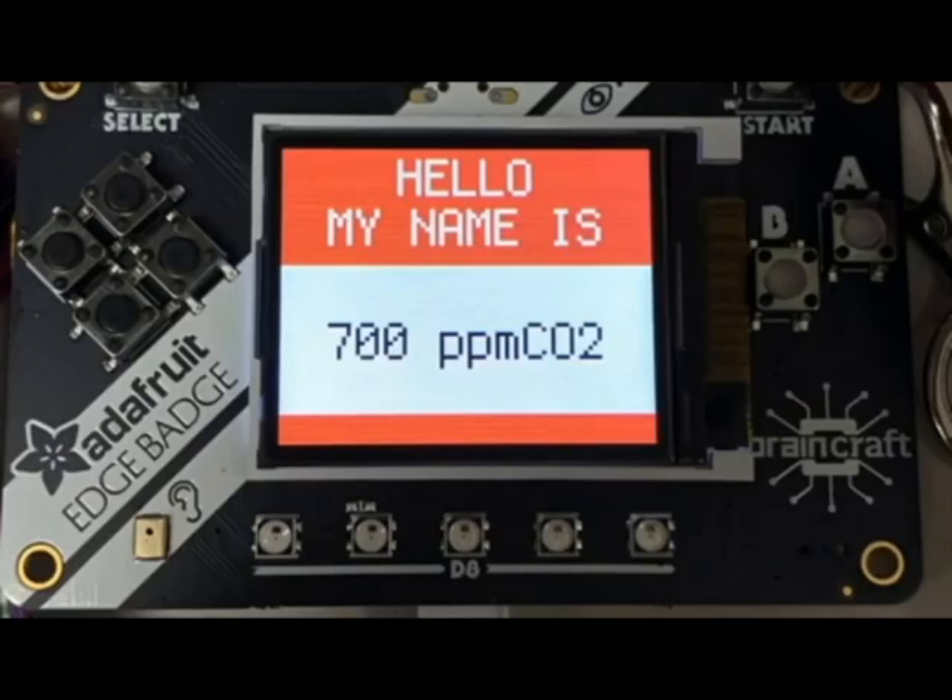Lots of folks got their Adafruit Edge Badges, powered by CircuitPython. You can check out Alex's full post about this — a weekend full of hacking and projects realized. This was a parts-per-million CO detector that you can hook up and it just works. We already had a driver for it — we have drivers for a lot of these sensors, so we probably just piped it in and it was ready to go.